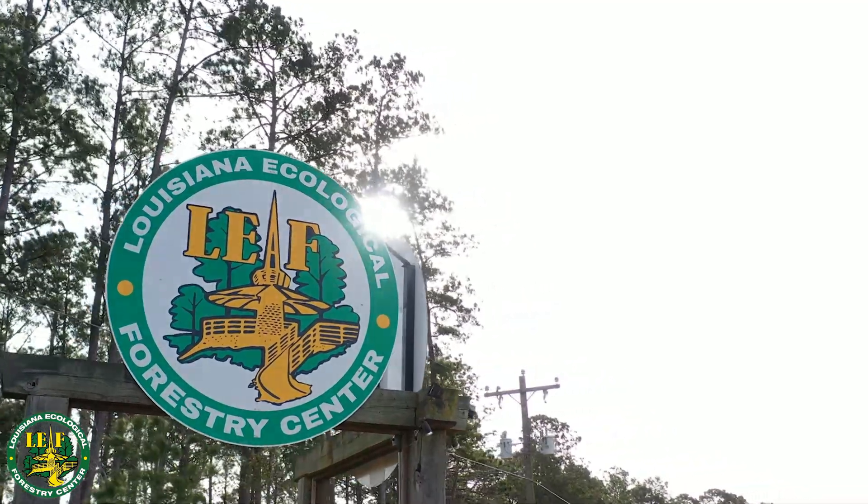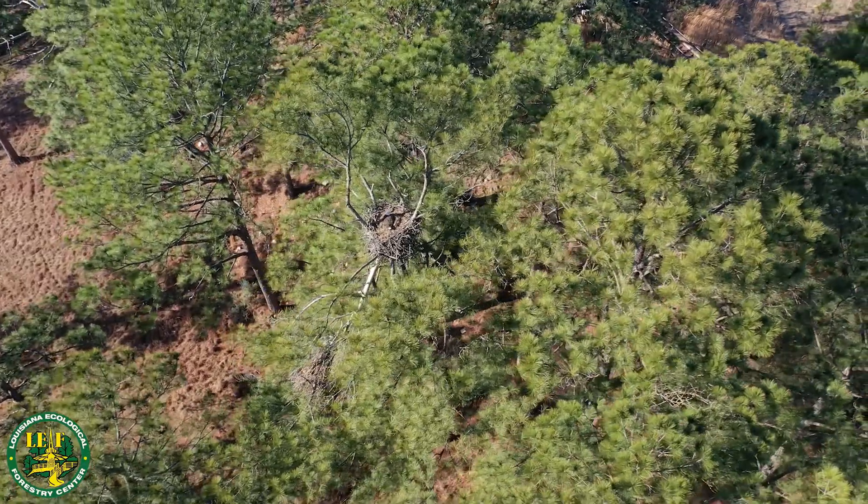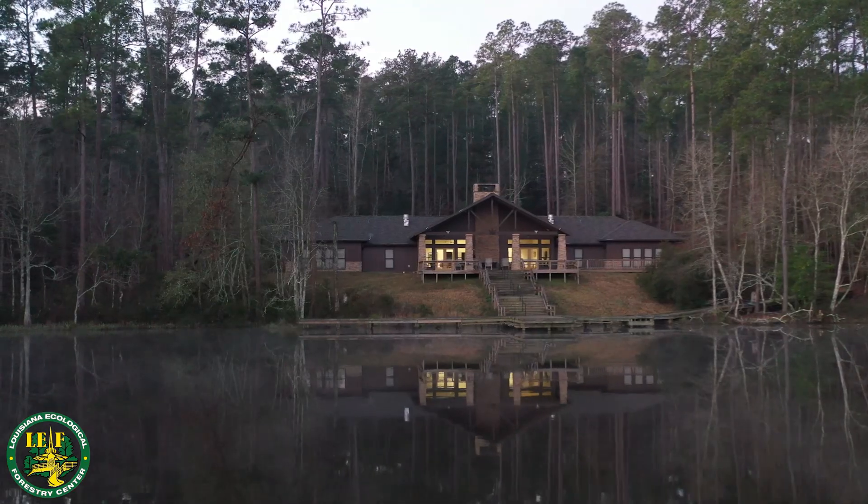Welcome to the Louisiana Ecological Forestry Center. Our mission is to promote conservation of a diverse ecosystem dominated by longleaf pine through restoration, enhancement, and education.